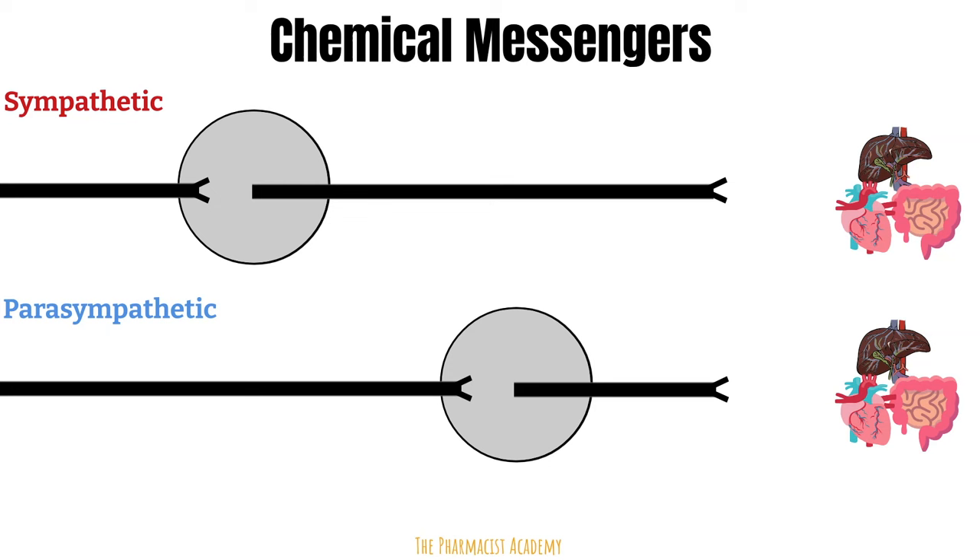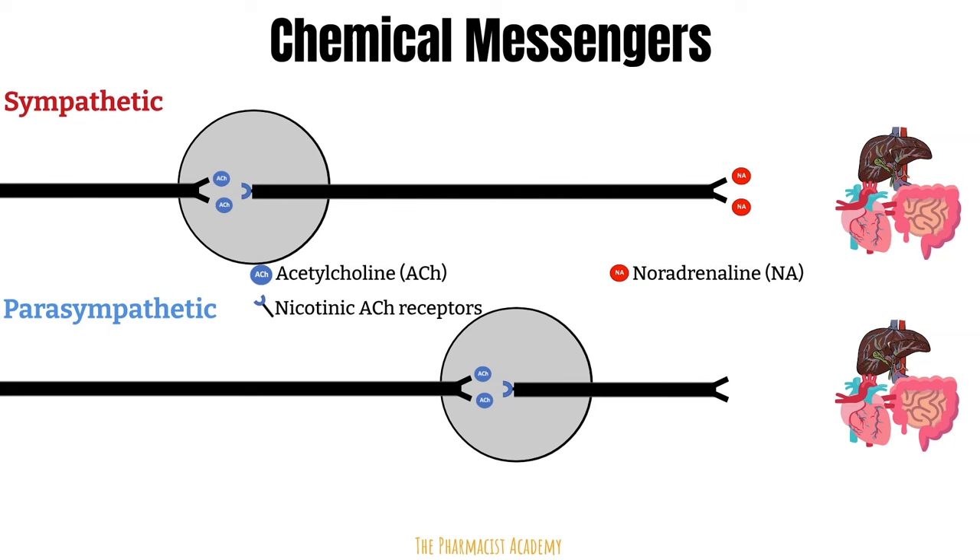The preganglionic neurons of both the sympathetic and parasympathetic nervous systems release acetylcholine as the chemical messenger in the ganglia. This acetylcholine binds to nicotinic receptors on the postganglionic neurons.